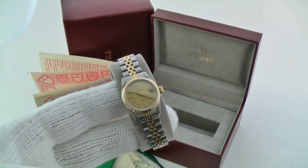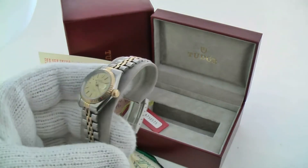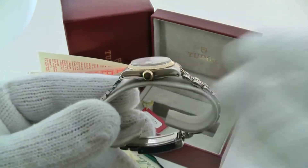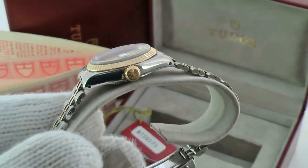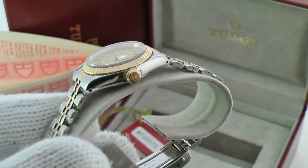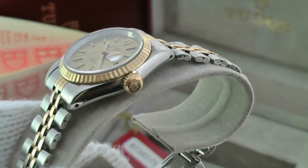It has a 14-carat bezel and crown. As you can see, the crown is actually signed by Rolex. If you're not too familiar with Tudor, it's an under-brand of Rolex.